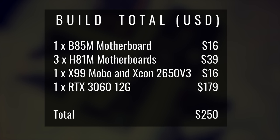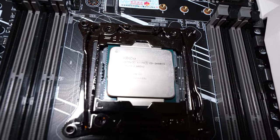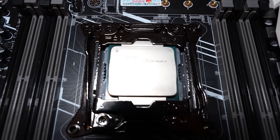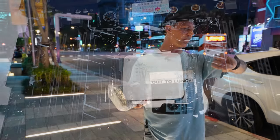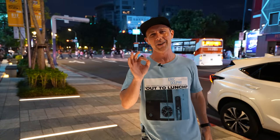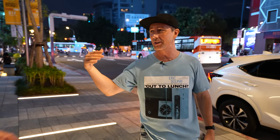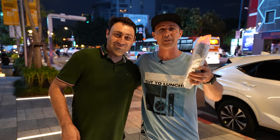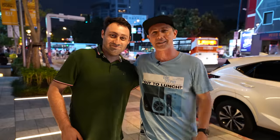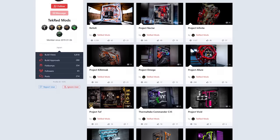Thank you guys so much for tuning in to the Computex coverage as well — none of this would be possible without you. Love each and every one of you. I think I've walked over 20,000 steps here today, so I am totally spent. Hope you guys enjoyed this one and I'll catch you in the next tech video very soon. Big thanks to Marco for helping out, and also to Devin — he's a PC parts modder who builds custom PCs. Big thanks to these guys for coming along and helping us out. Peace out for now.